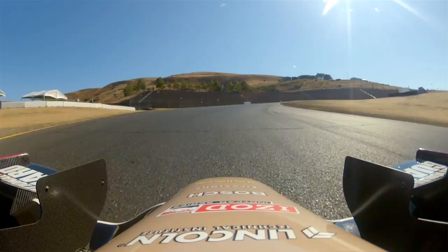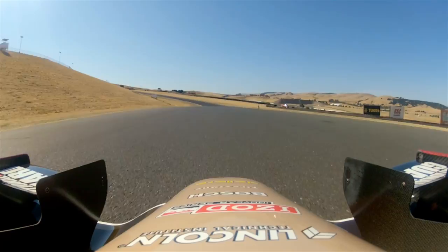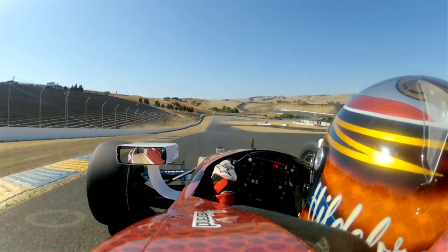Blind crest at the exit of turn 2, a little loose as you exit over the crest, up to 4th through turns 3 and 3A, across the top of the hill, another blind crest with a little loose at the exit, down to 2nd gear for turn 4.